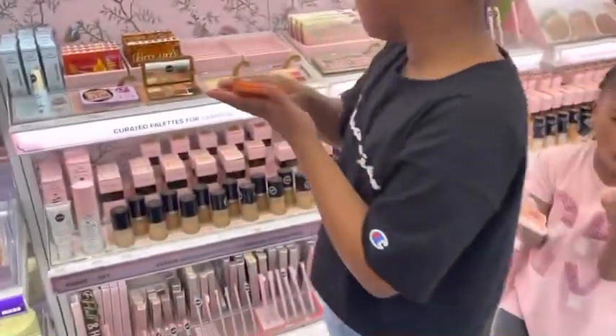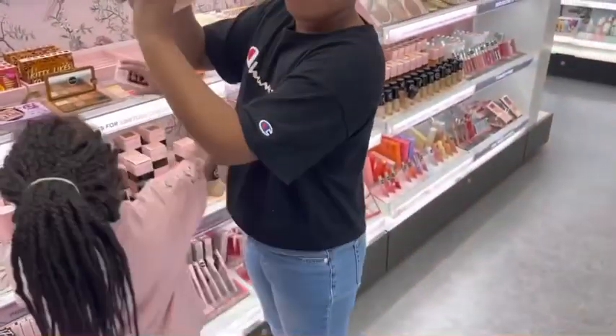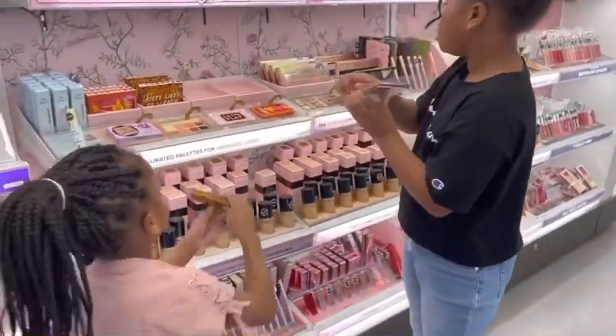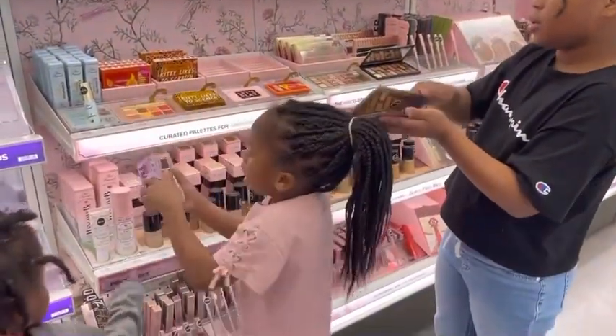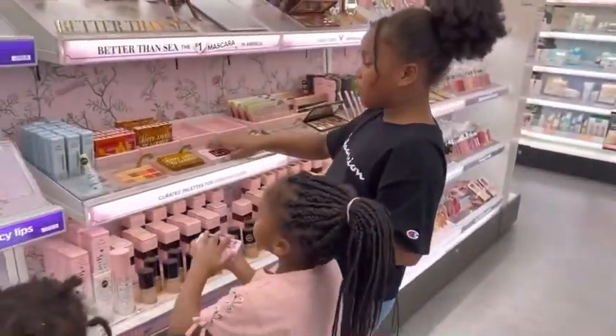Wow y'all, this looks so beautiful. And look at this — beautiful. And let's check out these.